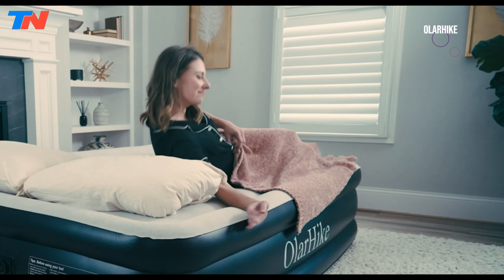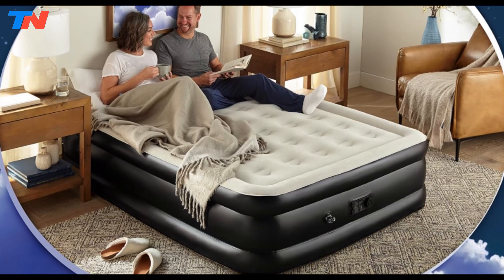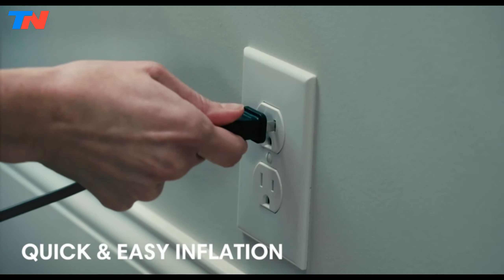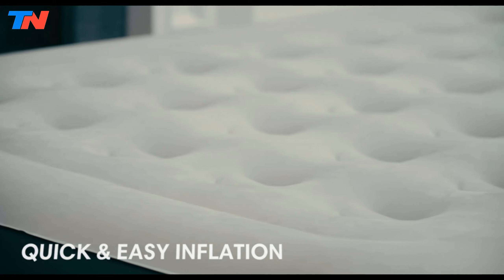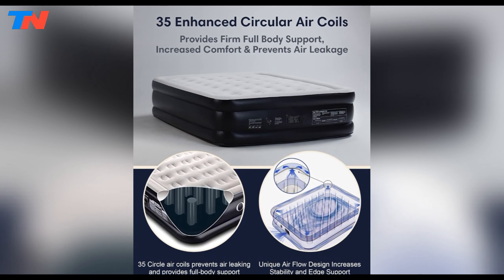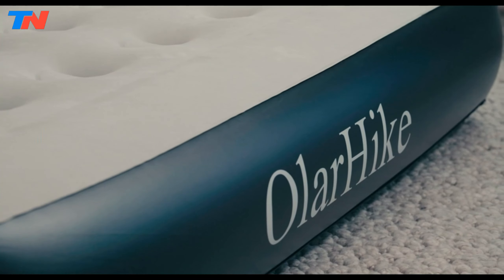The Ola Hike Air Mattress is a versatile and convenient sleeping solution designed for camping, home use, and accommodating guests. One standout feature is the one-touch control built into the mattress, allowing for quick and easy inflation and deflation. The built-in 110-volt electric air pump ensures a fast setup. The mattress incorporates an innovative air-coiled design, utilizing air coil beams to provide superior head-to-toe support, ensuring even weight distribution catering to both adults and kids.